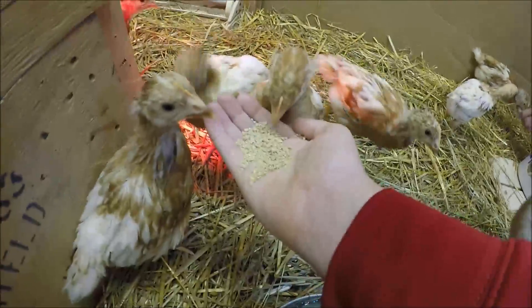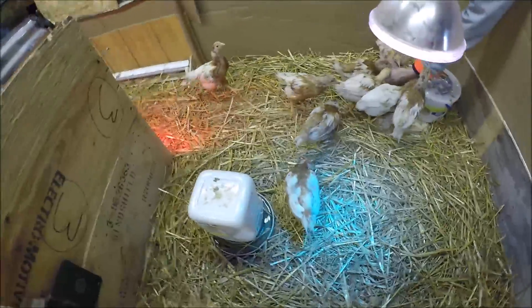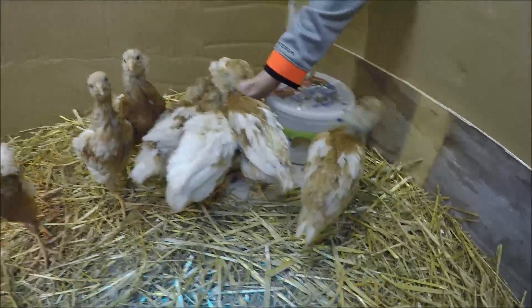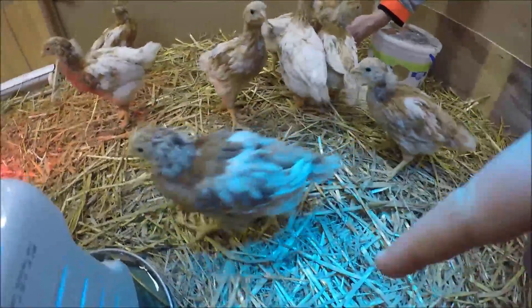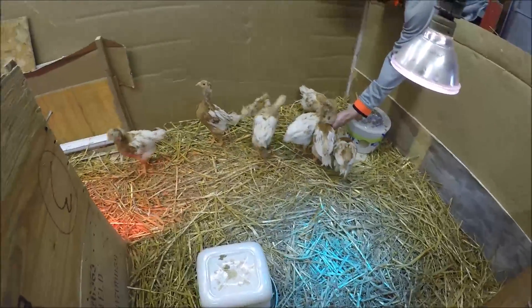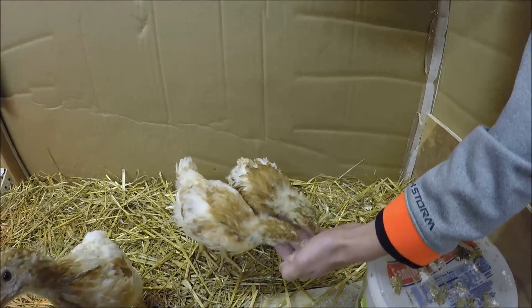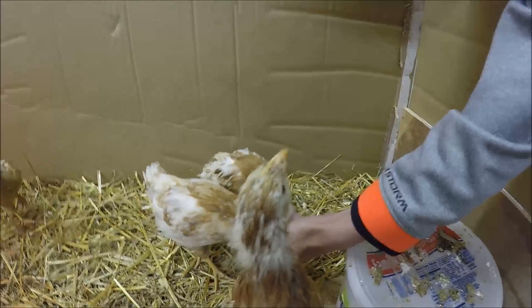Hey guys, Colin here, welcome back to another video here on the homestead. Today it's another chick update. These guys are a lot bigger than the last time you saw them last week, and they're a lot more aggressive by the looks of it. You can see that we have this extra bulb running because it's colder than normal. Just gonna do some homestead duties like refill the grit.